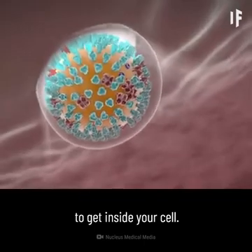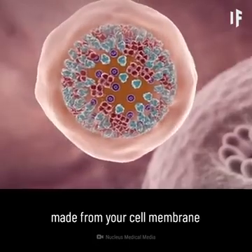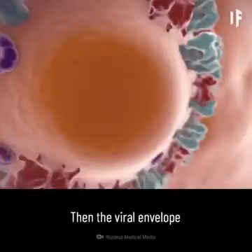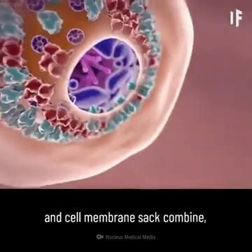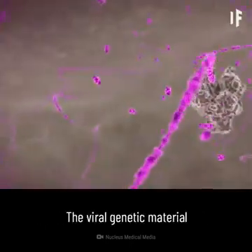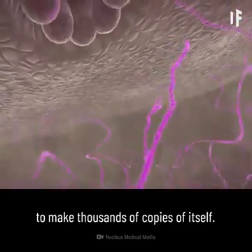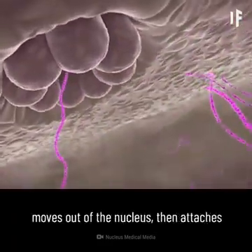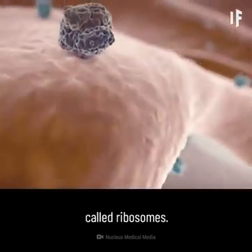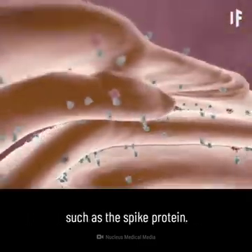This action allows the virus to get inside your cell. Next, the virus travels inside a sac made from your cell membrane to your cell's nucleus — that's where your cell houses all its genetic material. Then the viral envelope and cell membrane sac combine, allowing the viral genetic material to leave the sac and enter the nucleus. The viral genetic material hijacks the energy and materials in your cell's nucleus to make thousands of copies of itself. Some of the genetic material moves out of the nucleus, then attaches to the protein-building parts of your cell called ribosomes, which use information from the genetic material to make other viral proteins, such as the spike protein.